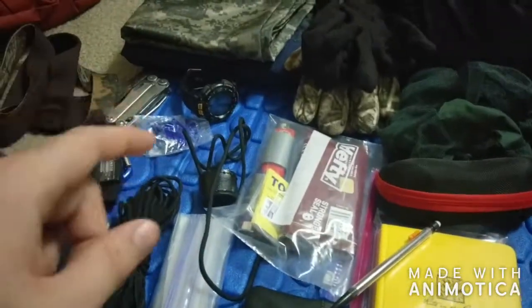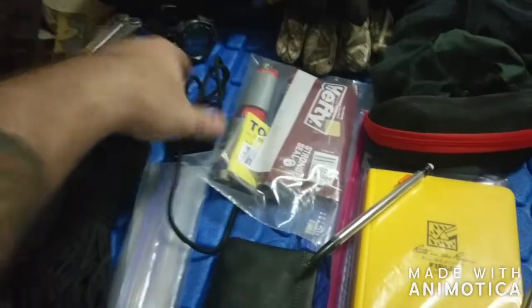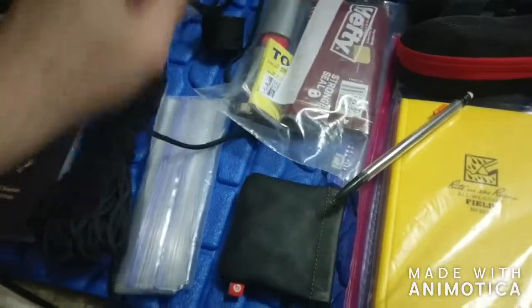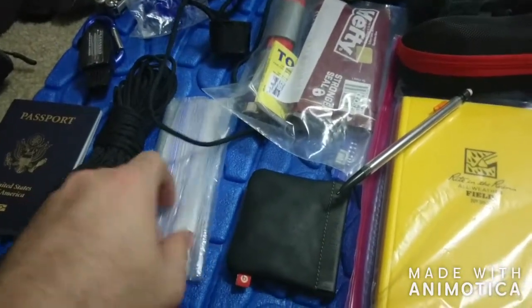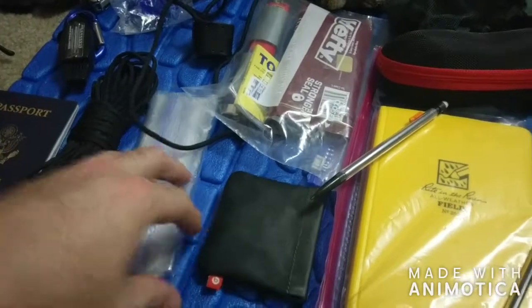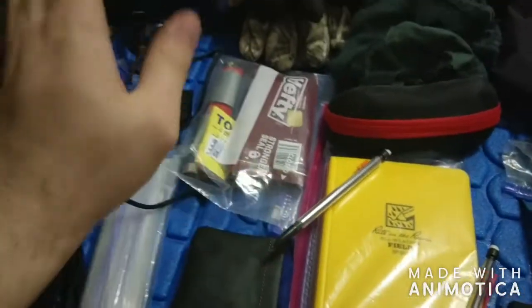I am a geology student, so that brings up some gear most people aren't going to be bringing. This little jeweler's loupe for looking at rocks, and some baggies in case I want to bag a small rock sample without getting everything dirty.